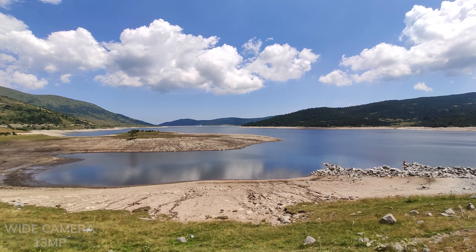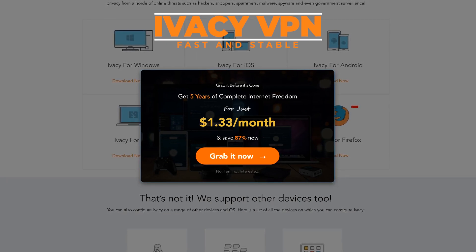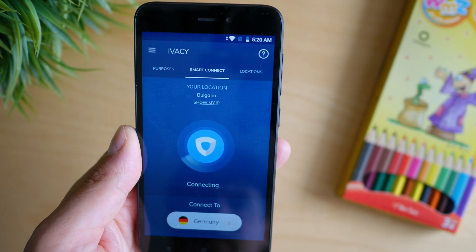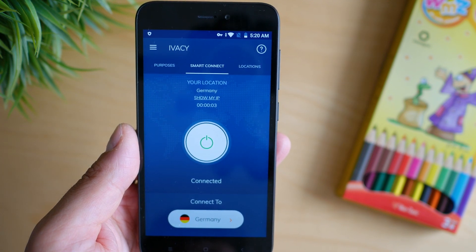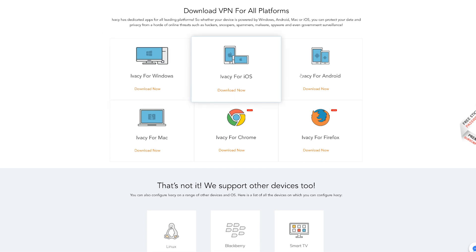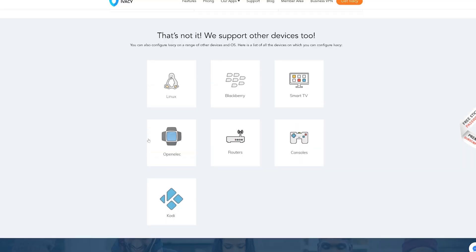A portrait for you — the sponsor of this video — a big thanks to Ivacy VPN, an award-winning solution for its speed and reliability. You can use up to five devices from a single subscription, and plans start from as low as $2.25 per month. If you've ever had issues with torrenting, Netflix, or any other location or privacy-related matters, Ivacy VPN is what you should check. A special offer for all my viewers can be found in the description below the video.